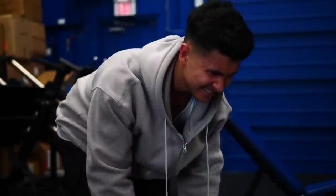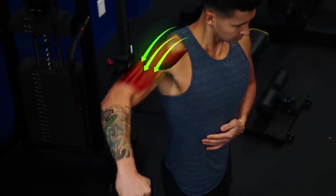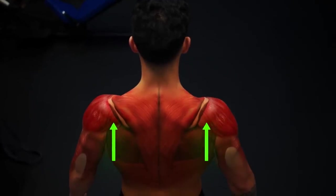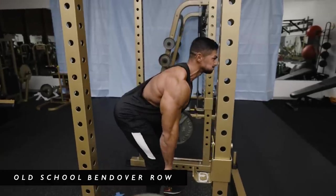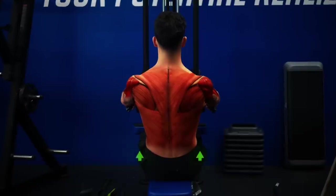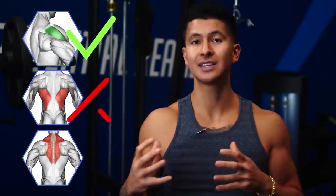My rear delts have always been trash. I'd spam them with dumbbell reverse flyes and the reverse pec deck, and couldn't figure out why they just wouldn't grow. Here's why: muscles are best grown if the arm path of the exercise matches the direction of the muscle's fibers. In the case of the rear delts, they run at about a 45-degree angle. This is why some people can end up building massive rear delts without even trying — they perform their rows with this 45-degree arm angle and end up growing their rear delts instead of other parts of their back. But this was never the case for me, so I needed an exercise that isolated my rear delts really well.